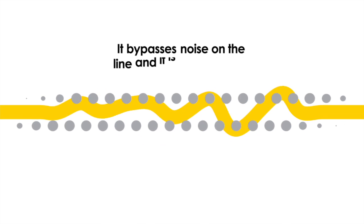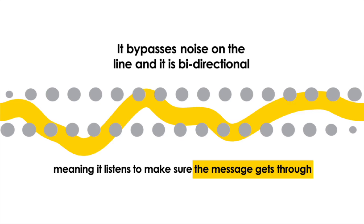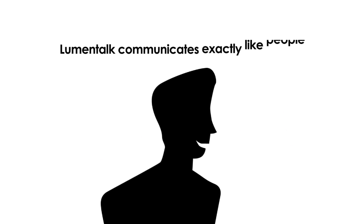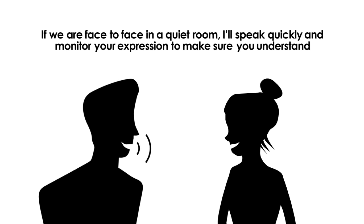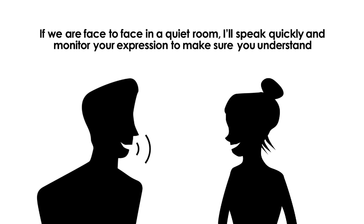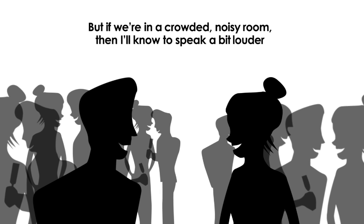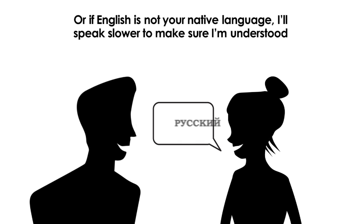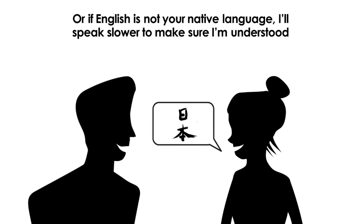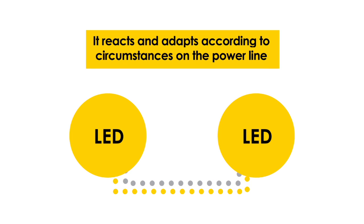It bypasses the noise on the line and it is bi-directional, meaning it listens to make sure the message gets through. LumenTalk communicates exactly like people. If we are face-to-face in a quiet room, I'll speak quickly and monitor your expression to make sure you understand. But if we're in a crowded, noisy room, I'll know to speak a bit louder. Or if English is not your native language, I'll speak slower to make sure I'm understood. This is how LumenTalk operates — it reacts and adapts according to the circumstances on the power line.